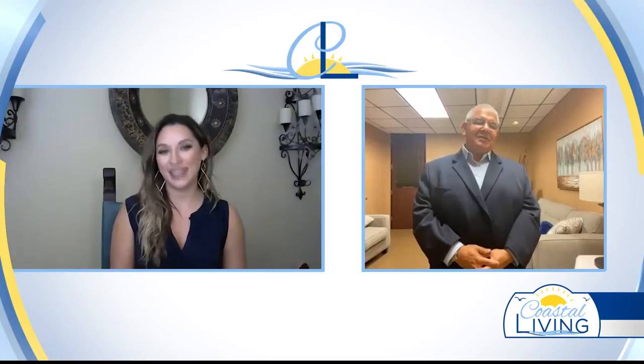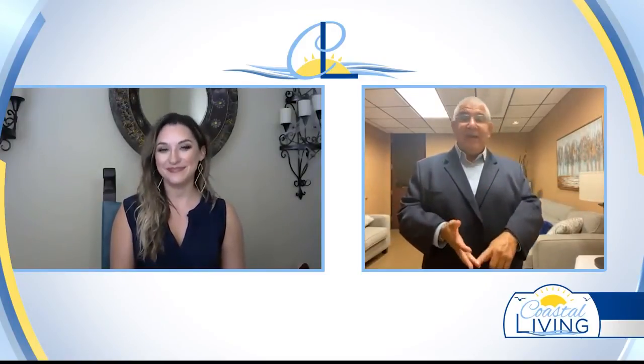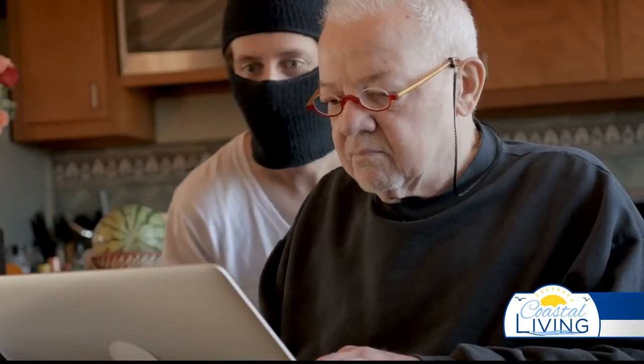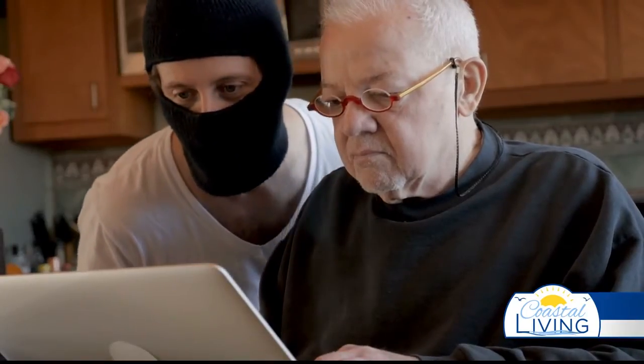Tis the season, right? Because we're doing online shopping from our couch, from our bed, from the office, in our car, at the restaurant, at the coffee shop. Don't you know that the hackers and the scammers are going, yeah, let's get to work here.